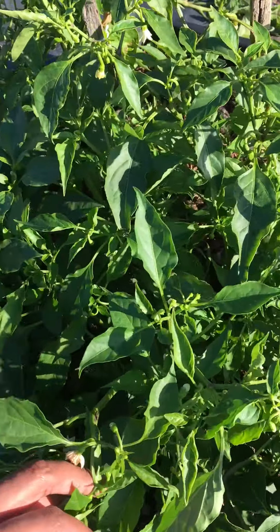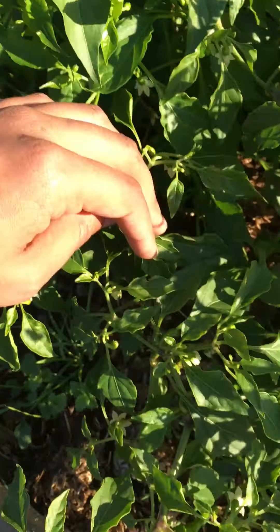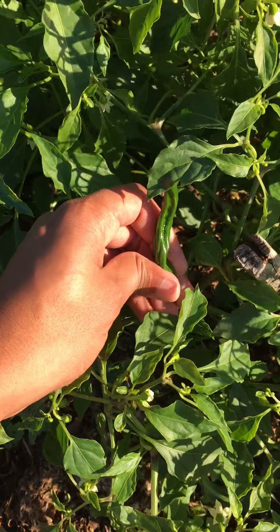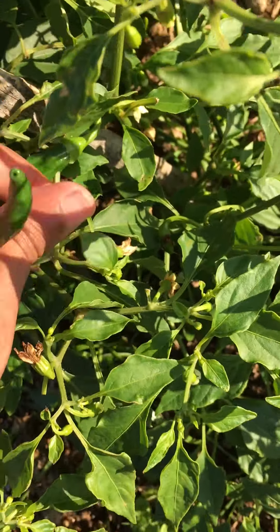I wanted to give you a live shot — there's a little one there. Oh there it is, look at that — I'll pick it. There's another one there, look — I'll pick that too.